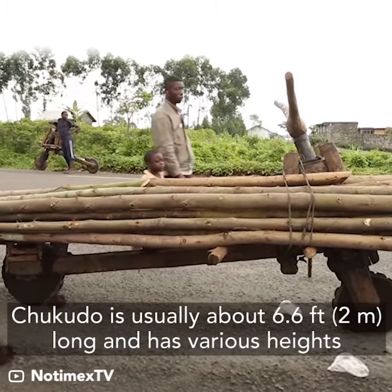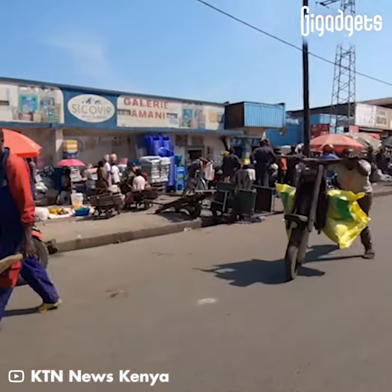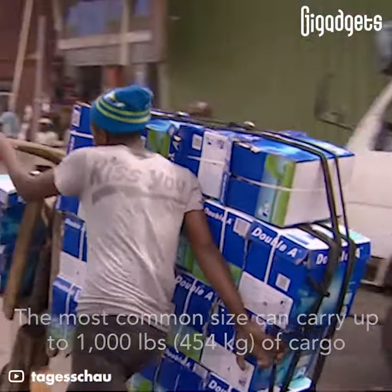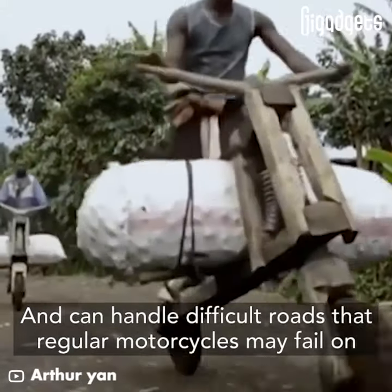Chikudo is usually about 6.6 feet long and has various heights. The most common size can carry up to 1,000 pounds of cargo, and can handle difficult roads that regular motorcycles may fail on.